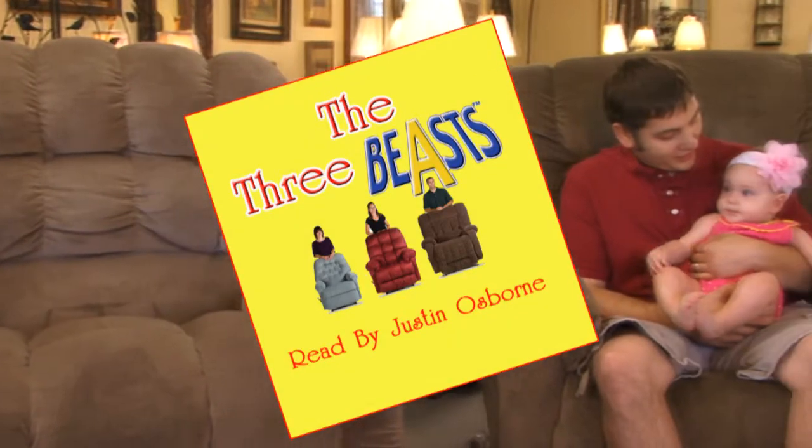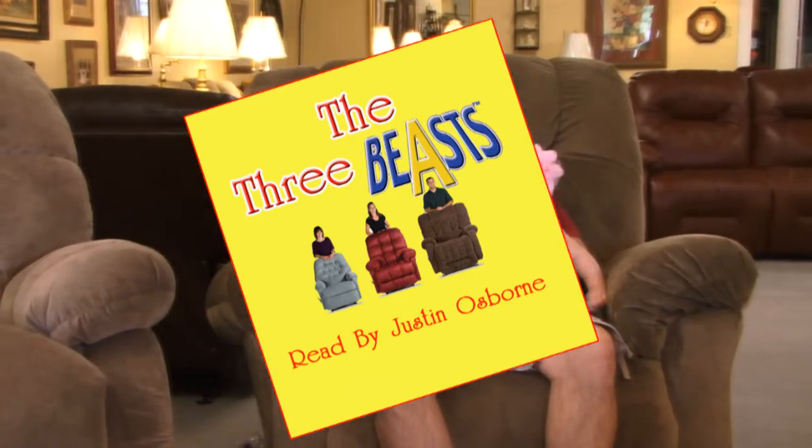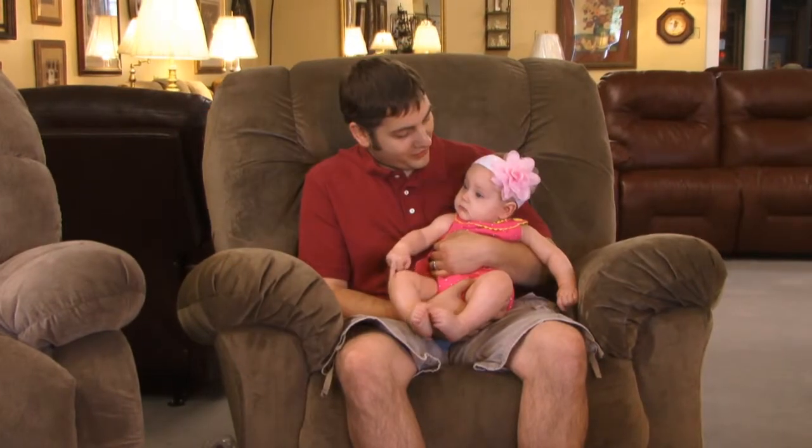Today I will tell you the story of the three beasts here at Rainbow Furniture. This beast is a small big man recliner — it comes with a power lift, a rocker recliner, and a wall saver to help save space.